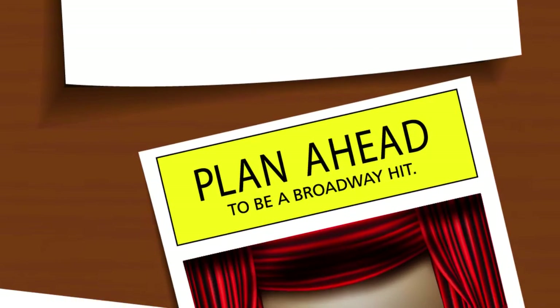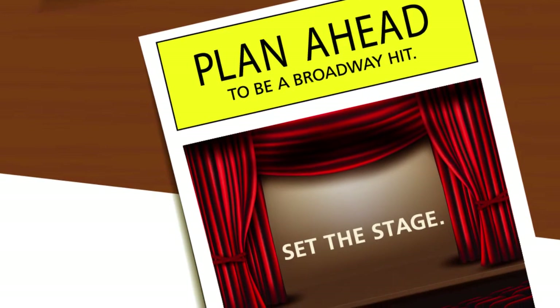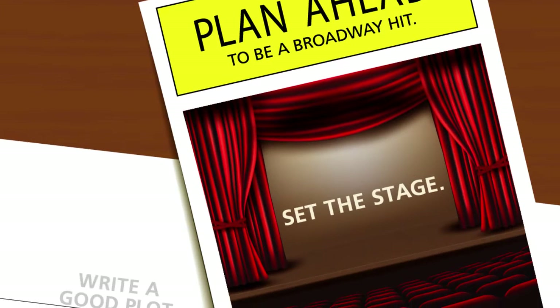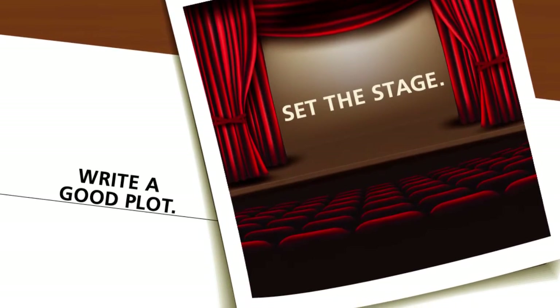To get the most out of your roleplay experience, you'll need to set the stage — ensure team members know the purpose of roleplay and the expected outcomes — and write a good plot by providing real-life examples that take place in realistic settings.